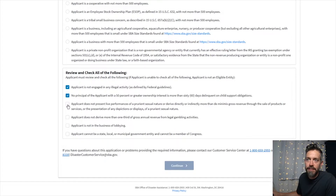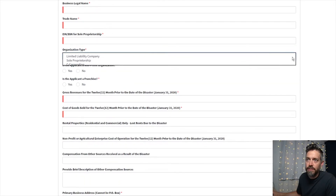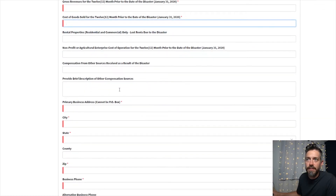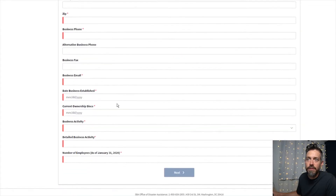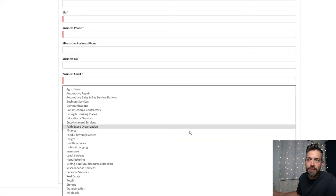Then it asks you if you're engaged in any illegal activities or anything like that — read through those. Then you'll fill out your business legal name, your trade name, your social, your organization type. I was a sole proprietor, not a non-for-profit, not a franchise. Put in how much your revenues were, cost of goods for the last 12 months, then your address, city, state, phone number, email, what date your business started and was established, current ownership, business activity, and what kind of business you have.